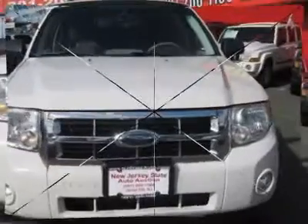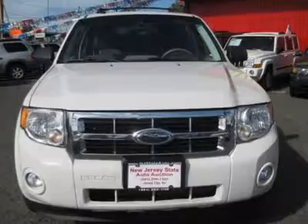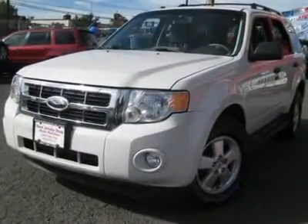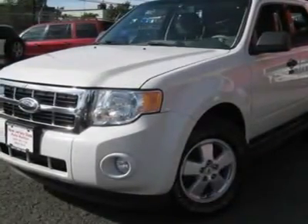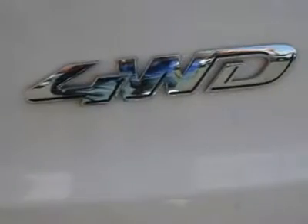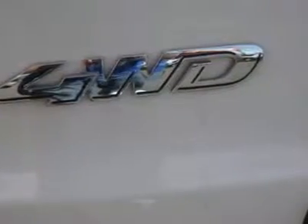New Car Test Drive said it: 'Remains one of the more appealing vehicles in its class, regardless of price, and certainly one of the better values.' This 2009 Ford Escape 4-door XLT 4X4 SUV features a 2.5L four-cylinder gasoline engine, equipped with a six-speed automatic transmission. The vehicle is Oxford White with a charcoal cloth interior.